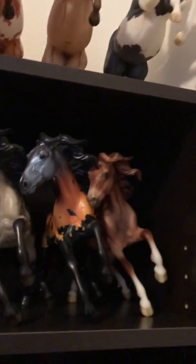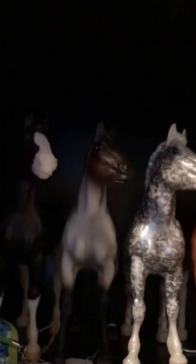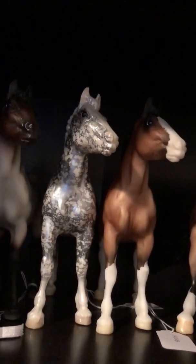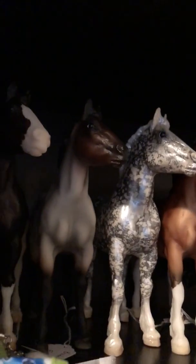Coming down here, I have some of my Nakodas. This guy was a Briarfest surprise horse, Halloween horse. This is Everglades from the 2011 Sunshine Celebration event. This is Phantom Face from the 2018 Arizona event. I have a couple of Clydesdale foals — regular run. This is Quicksilver; it was a 2006 Briarfest prize model. A treasure hunt, prize horse, and then a regular run.